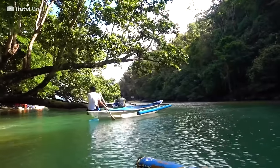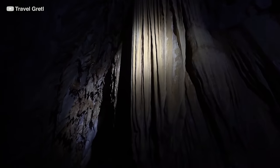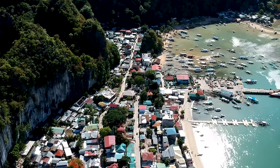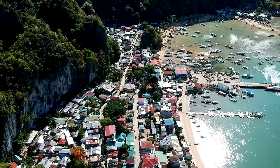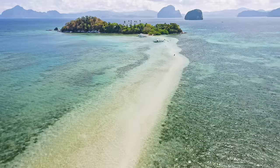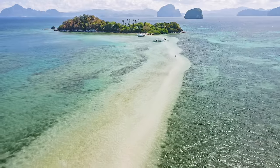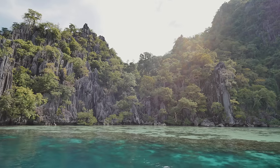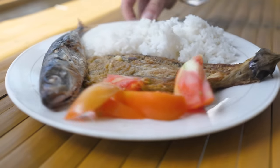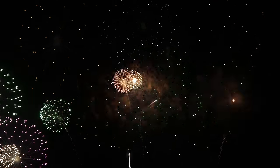The park boasts a magnificent underground river that flows through a cave system for over 8 kilometers, surrounded by lush rainforest and unique rock formations. Palawan is also home to El Nido, a town known for its stunning islands and beaches that are often considered some of the best in the world. Visitors can enjoy island hopping, snorkeling, and diving in the clear waters, or simply relax on the picturesque beaches. Palawan is also known for its vibrant culture, friendly locals, traditional Filipino cuisine, and local festivals.